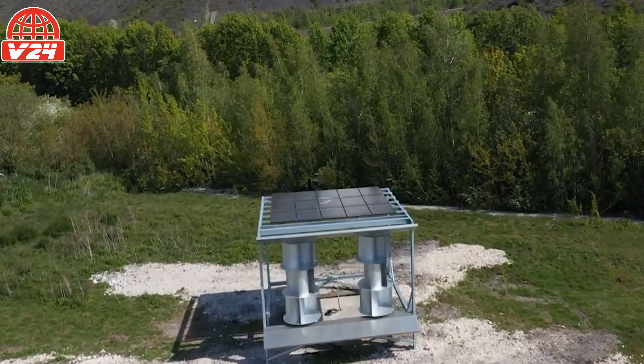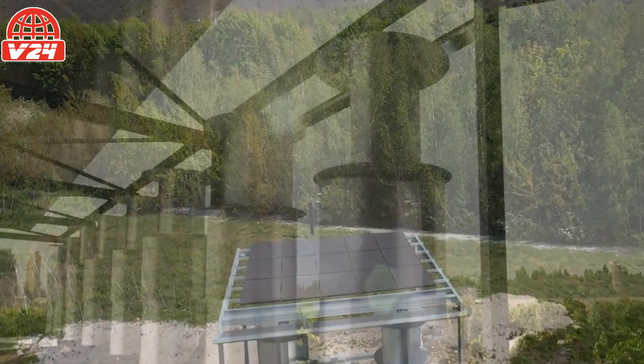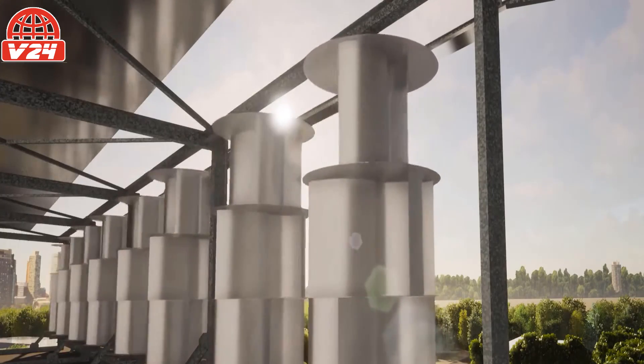UNIOL has developed a solar and wind hybrid innovation for rooftop applications. The company claims the scalable, silent unit can produce 40% more energy than standalone rooftop solar.